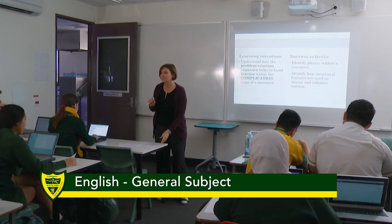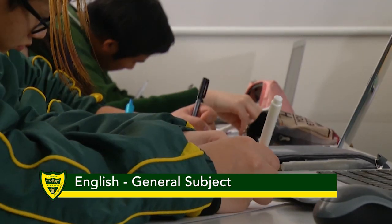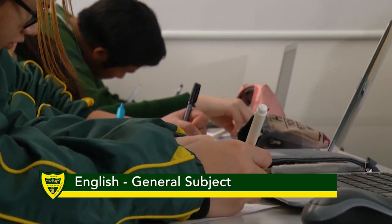Hi, I'm Mrs Arnold. I'm the Head of Department for English at Corinda. I'm here to give you some information about the different English subjects you can study.